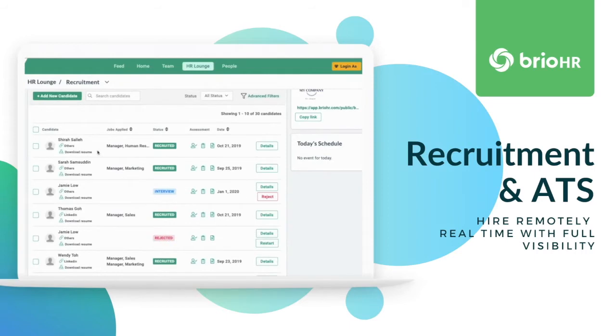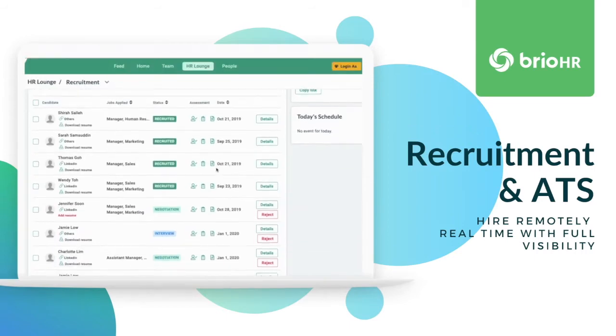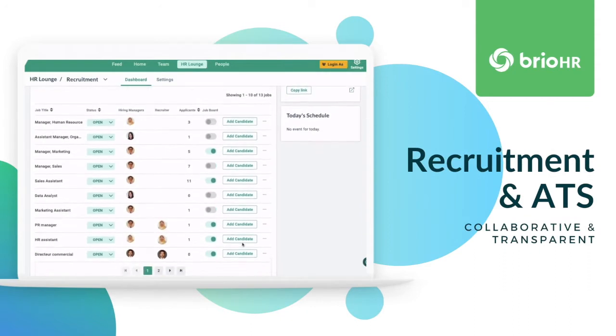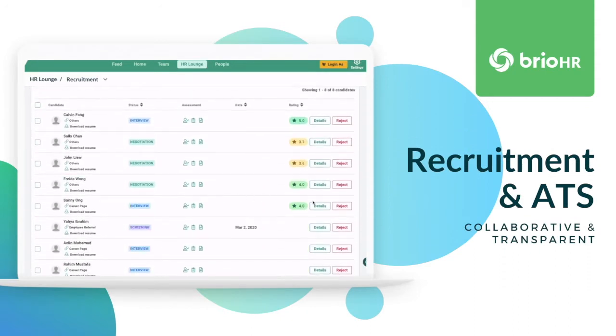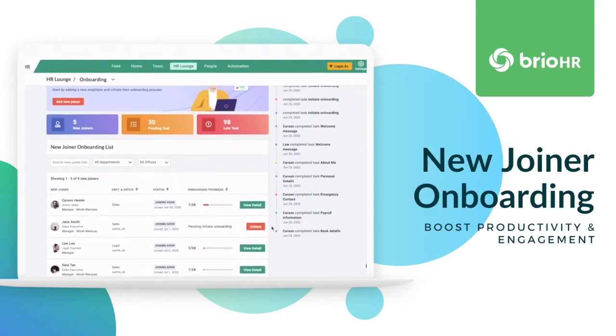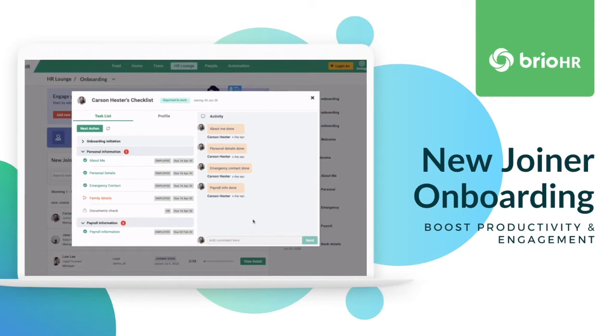Recruit better candidates, faster. Collaborate in real-time with information at your fingertips. Speed up time to productivity with our best-in-class new joiner experience.